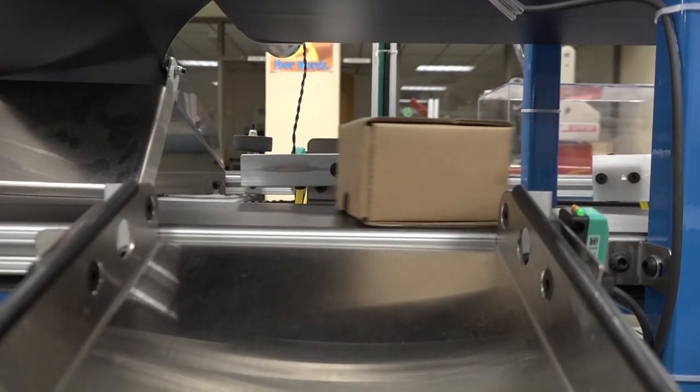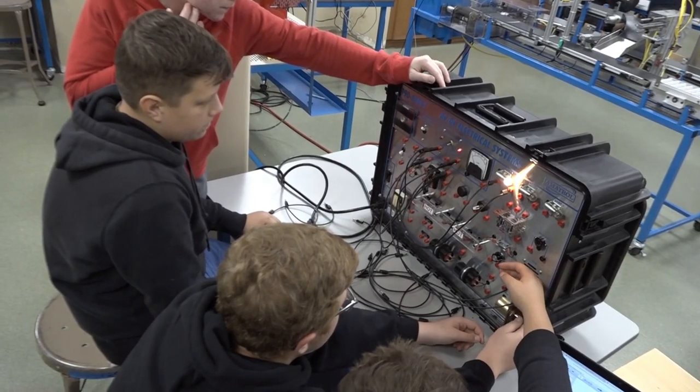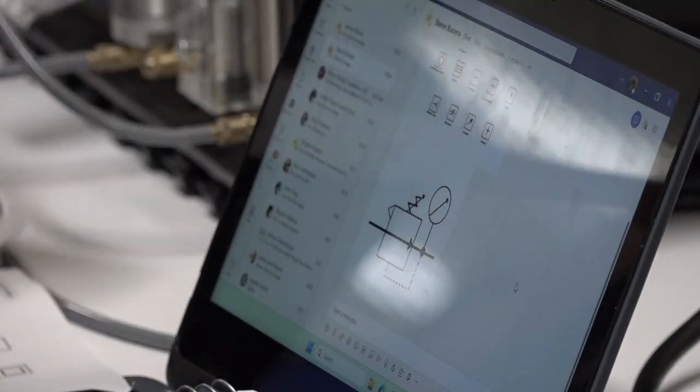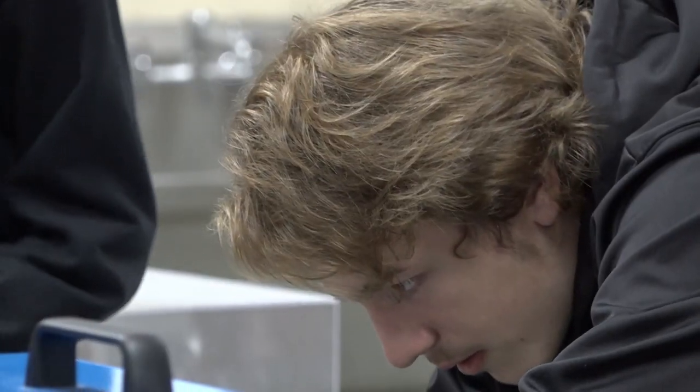For the longest time in education we've talked about 21st century learning — what is it, what does it look like? I feel like here at Harrison with programs like advanced manufacturing, we're actually doing 21st century learning. This is such a different approach and such a different opportunity for students than what we've had traditionally. They're excited to come to school every day; this engages them in ways they've never had before.